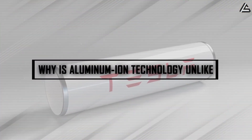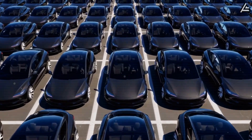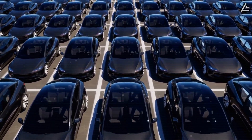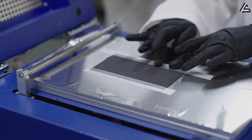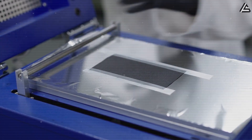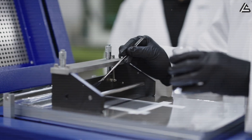Why is Aluminum Ion Technology unlike anything we've seen before? The answer comes down to three fundamental fears that have kept guys like us from fully embracing electric vehicles — and Tesla's Aluminum Ion Technology addresses every single one of them in ways that seemed impossible just a few years ago.